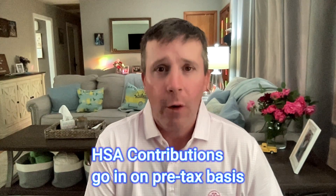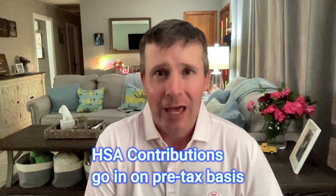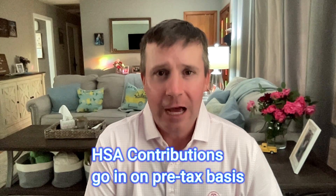So what do we mean by that? Well, to begin, contributions to the HSA from either you or your employer or both go in on a pre-tax basis and are exempt from federal income and FICA taxes. 48 states in the union do not tax contributions for HSAs. However, if you live in California or New Jersey, unfortunately, HSA contributions are not exempt from state income taxes.